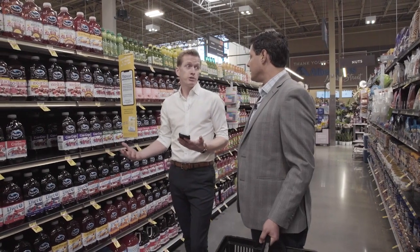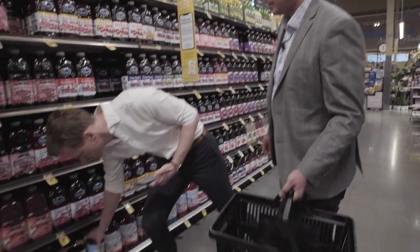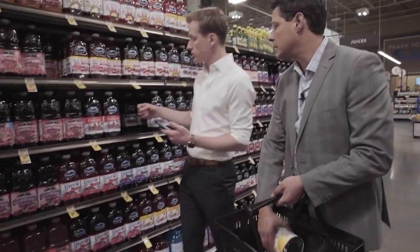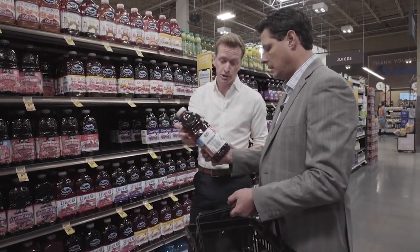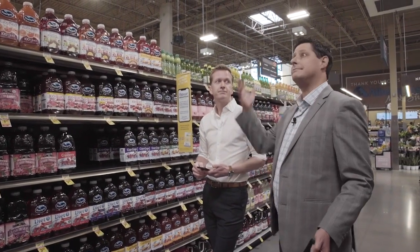Normally I would be using fresh juice if I could, but for convenience let's grab a can of pineapple juice here. And then we will also grab a bottle of cranberry juice. Those are going to be our mixers — so easily accessible. Anybody can pick these up at a grocery store.